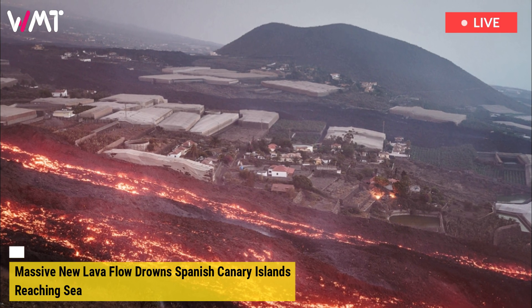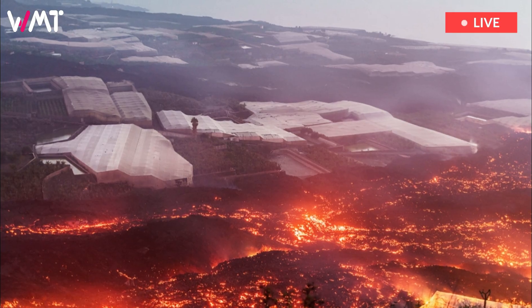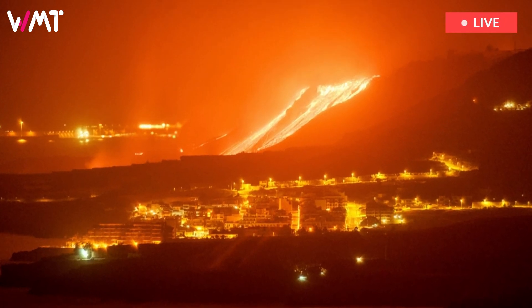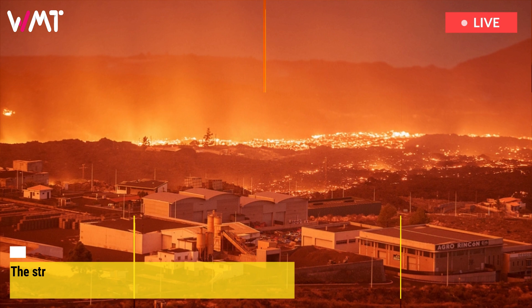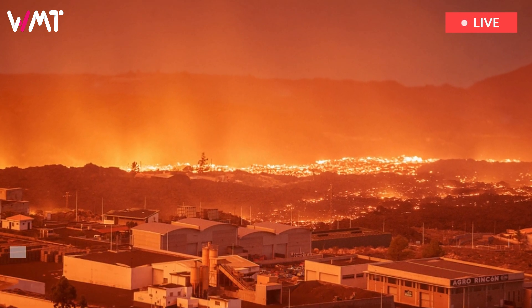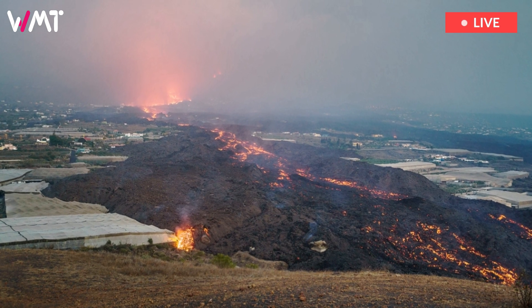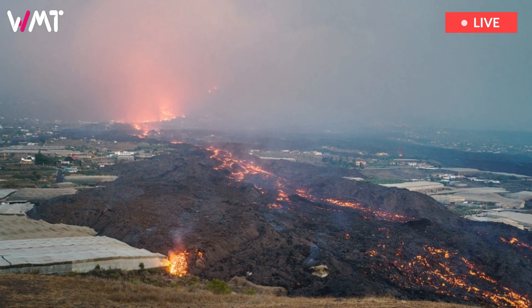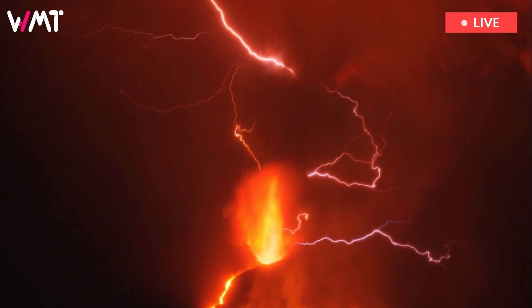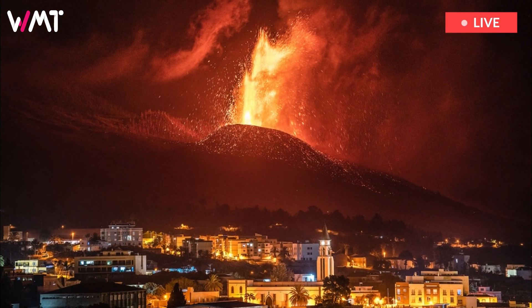Seismic activity has eased and dioxide emissions are dropping, but scientists say more time must pass before the downward trend can be confirmed. The lava flowing out from the new volcano on La Palma, in Spain's Canary Islands, is coming out closer to the surface, as magma reserves at greater depths become depleted. That's according to the Canary's Volcano Prevention Plan, P-Volca, which is in charge of monitoring the eruption.